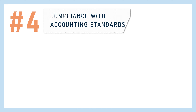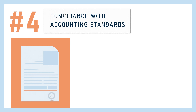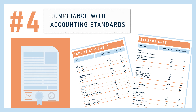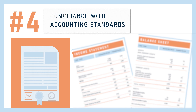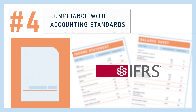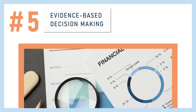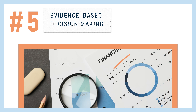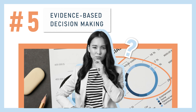Fourth, it's crucial for compliance. As mentioned earlier, consolidated financial statements are necessary for consolidated business groups to ensure their compliance with accounting standards set by regulatory bodies like IFRS. And fifth, it provides a standardized view of all key financial information, allowing business leaders to use evidence-based information when making crucial decisions.